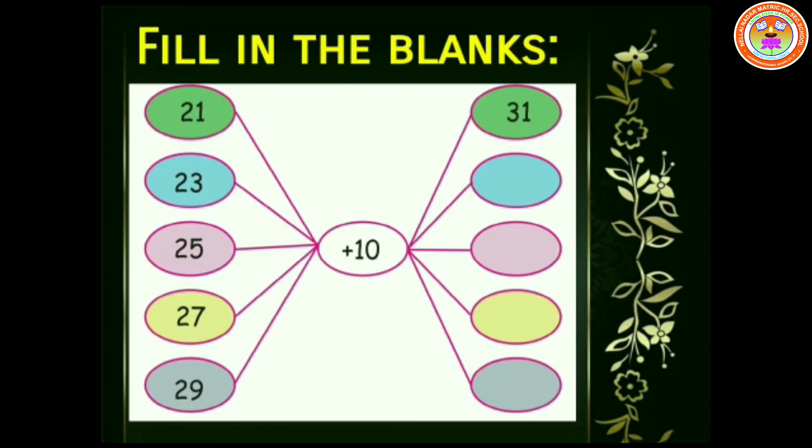Fill in the blanks. We have a set of numbers on our left side and plus 10 in the center. To find the answer, we are going to add plus 10 to the numbers on the left side. So, 21 plus 10 is 31. 23 plus 10 is 33. 25 plus 10 is 35. 27 plus 10 is 37. 29 plus 10 is 39.